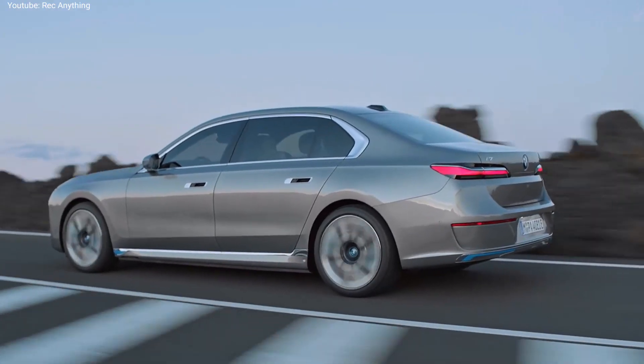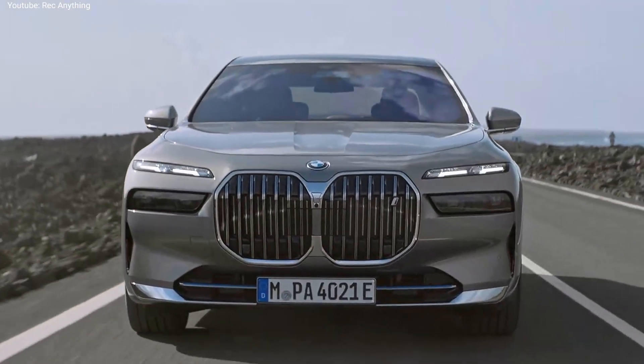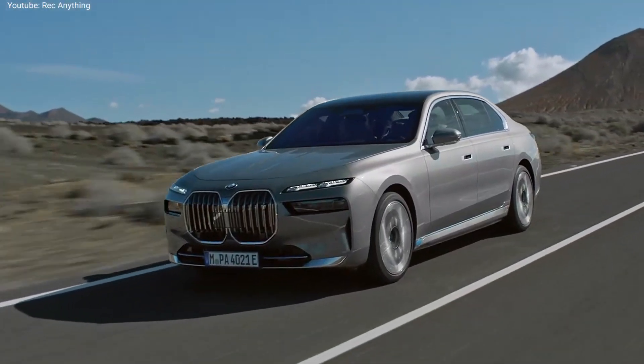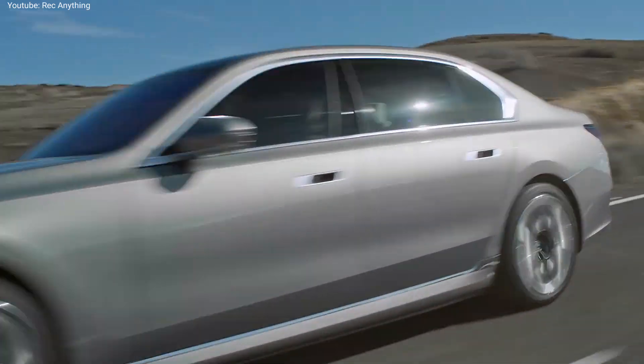This is the all-new BMW 7 Series, and it is very different versus the current generation. The new BMW 7 Series will come either as a petrol-powered car, or as a full electric one which is called the BMW i7.